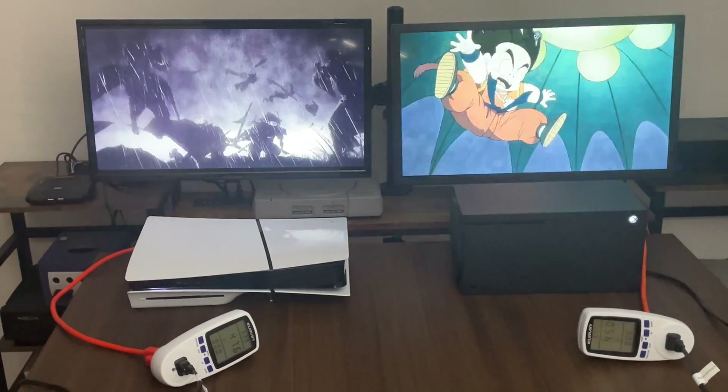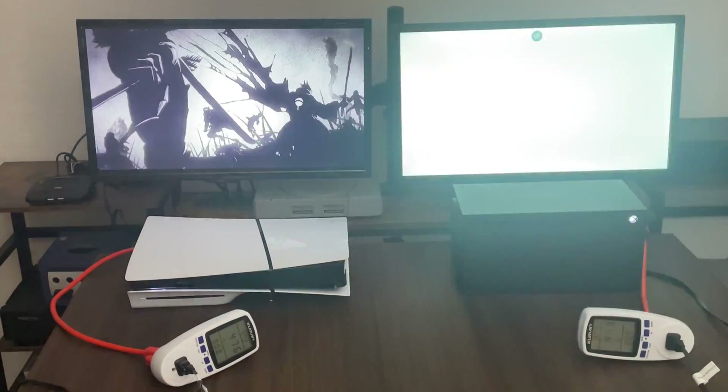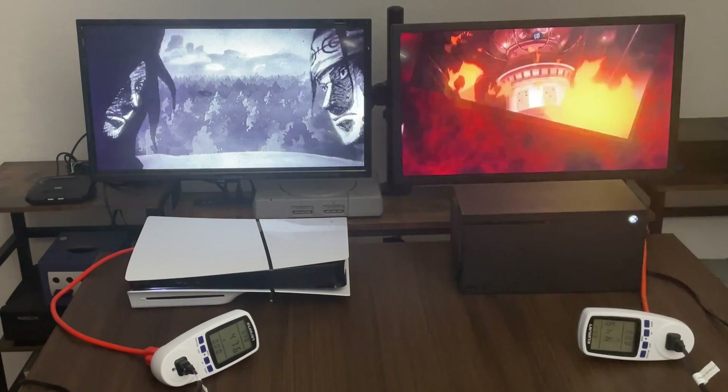So Xbox again is a little bit lower than our PlayStation 5 Slim. It does fluctuate a little bit, but not by much.